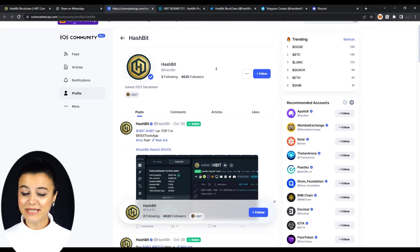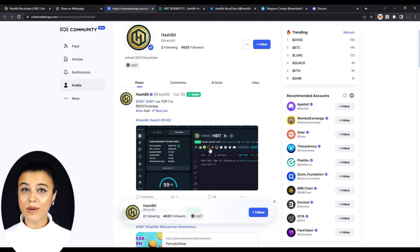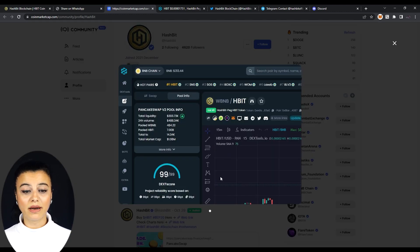Traveling down a bit, we can see HBIT's current value on CoinMarketCap, and if we click on it, we find HBIT's current details: $50 billion of total supply, more than $1 million market cap, and $210 of daily volume. It is quite impressive.